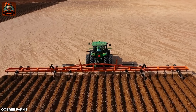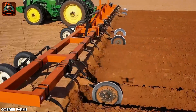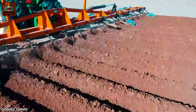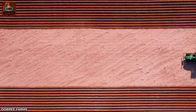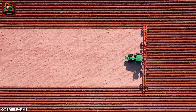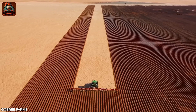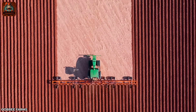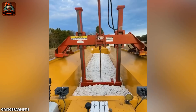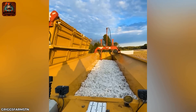Land improvement is regularly carried out to increase the soil's ability to retain water and nutrients. Here's how it works.